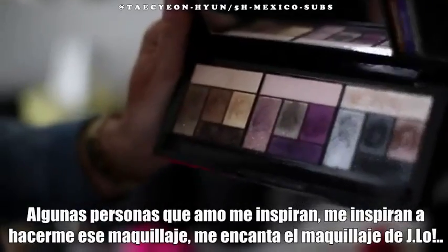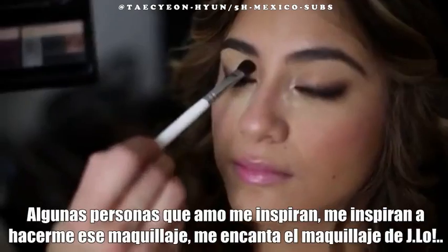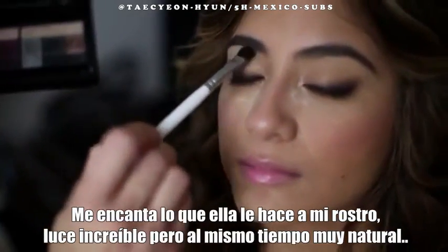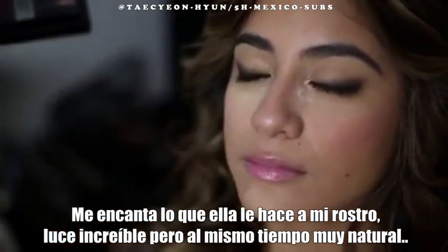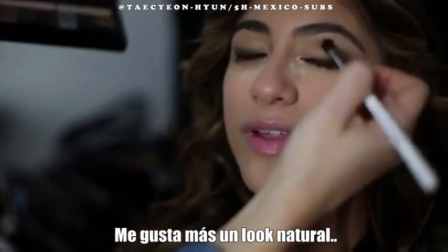Some of the people that I love to be inspired by, as far as makeup-wise, I really love J-Lo's makeup. I love how she makes her face look amazing — her face always looks amazing. But it's also really natural. I like more of a natural look.